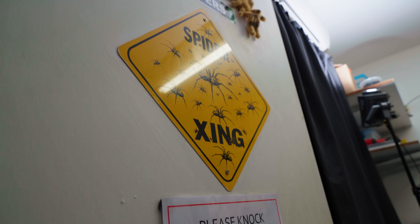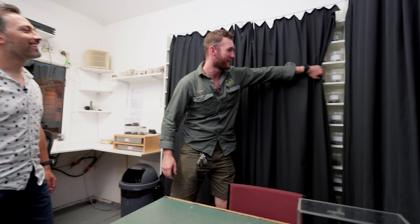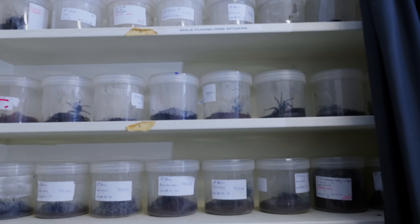For some people, this room might be the scariest place on earth. Behind these black curtains are deadly spiders. Hundreds of them.